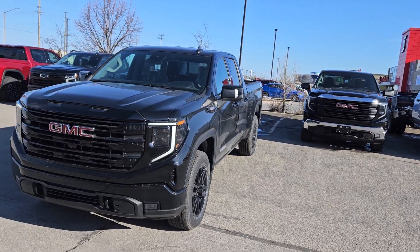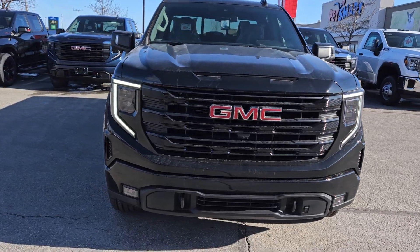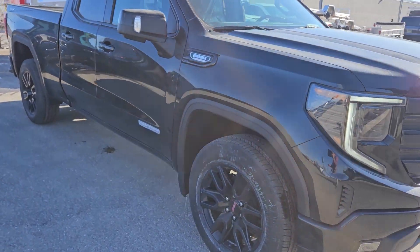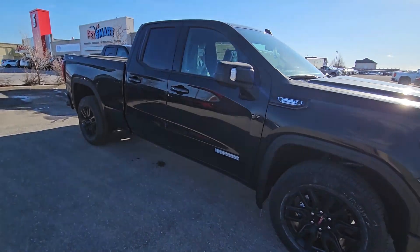It just came off the truck — this one is black and it has what's called a black package, so it has a blackout grille. This is the all-new grille for 2023, the lower fog lights, black 20-inch wheels. Part of this package is also black running boards, which will be installed as part of the PDI.